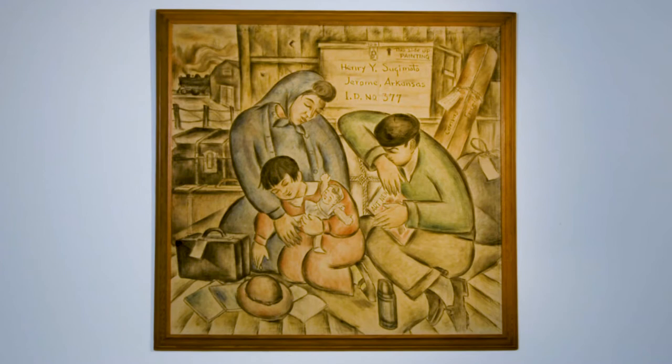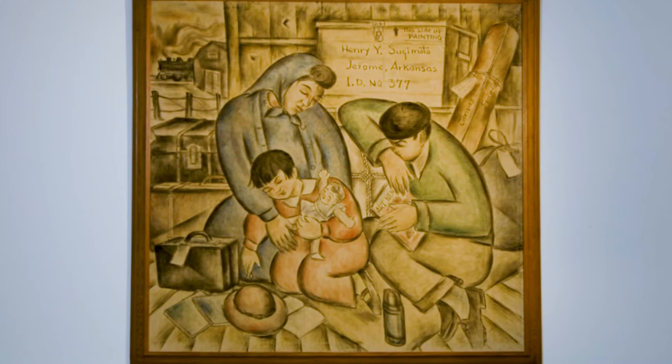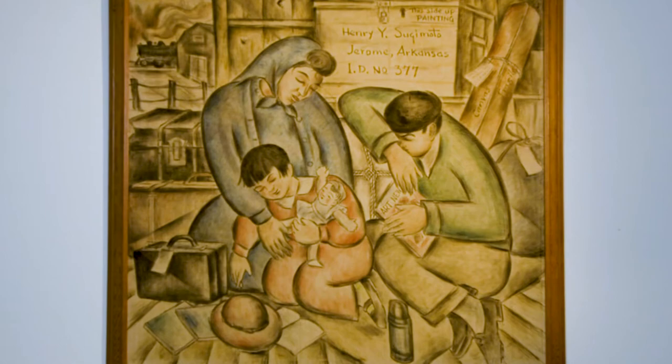When I look at the Sugimoto painting, I'm struck immediately by the tragedy of the scene. This is a family that's been displaced. You see their little bit of earthly goods that they've brought with them, and there's a sense of anguish in the figures, the way they are depicted.